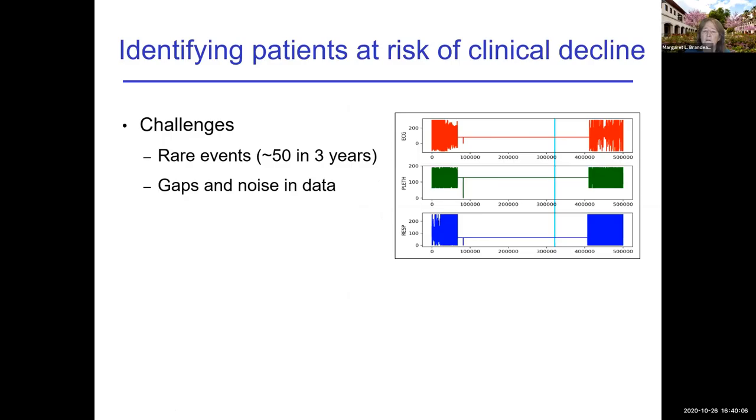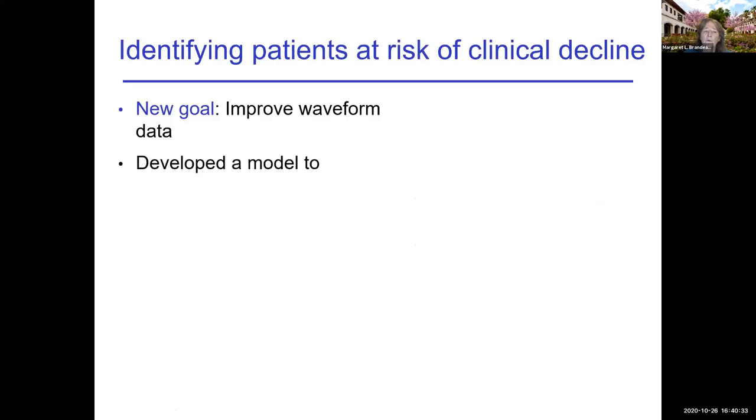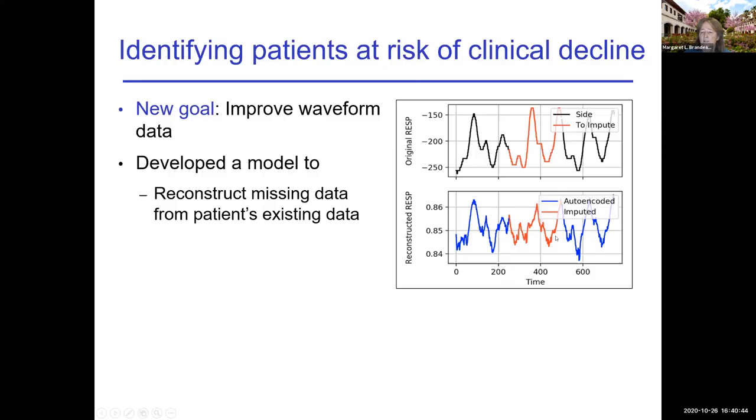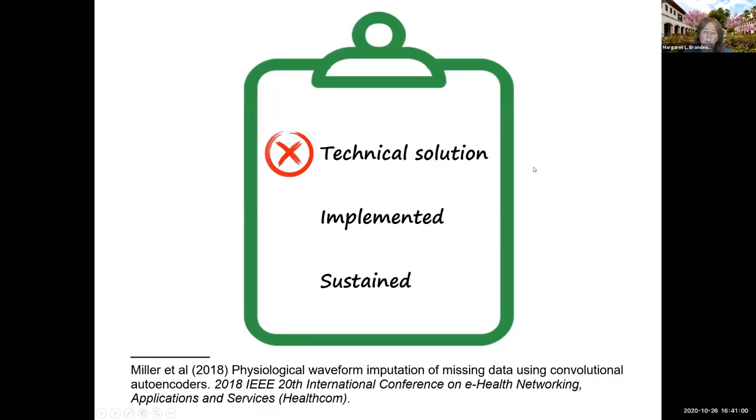It turned out that the kind of events we were trying to predict are quite rare. When we looked at the data, there were a lot of gaps and noise — this is actually a picture of data from a patient across three different monitors: electrocardiogram, another signal, and breathing. Because of the massive amounts of noisy data, we couldn't do what we originally wanted. So we created a new goal: to improve the waveform data. We developed a model using imputation and machine learning to reconstruct missing data, and published a generic technique to analyze and extract information. We solved a different problem than originally intended.